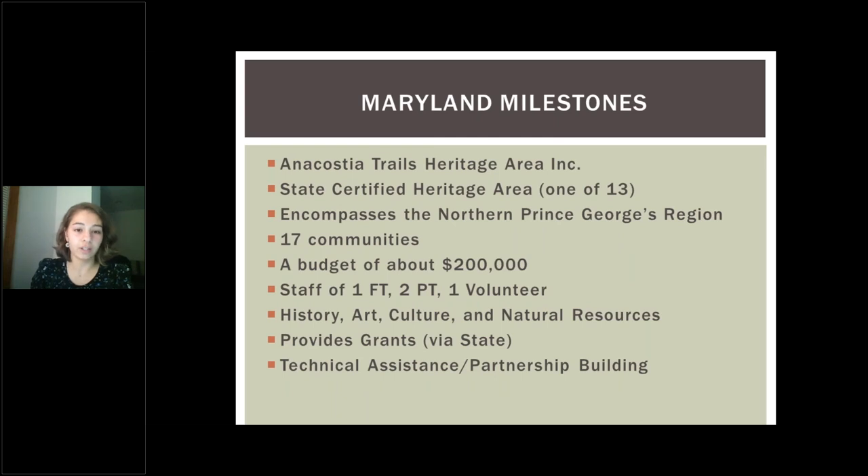Anacostia Trails Heritage Area is one of the 13 state certified heritage areas within Maryland. We encompass the northern Prince Georges County region. We're made up of 17 communities and we have a budget of about $200,000. We have a staff of one full-time, two part-time, and one volunteer, and our focuses are history, art, culture, and natural resources. We provide grants through the state, technical assistance, and partnership building.